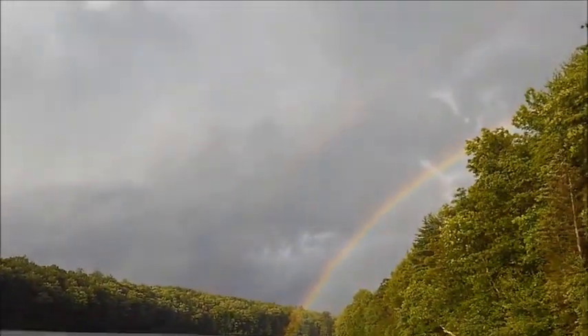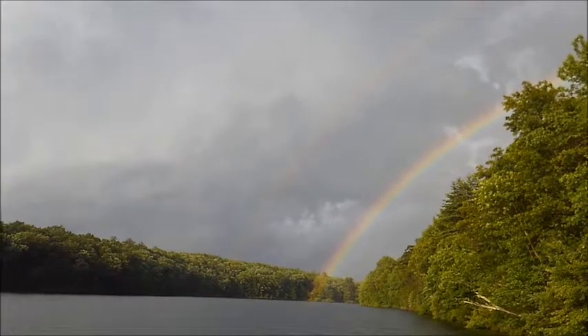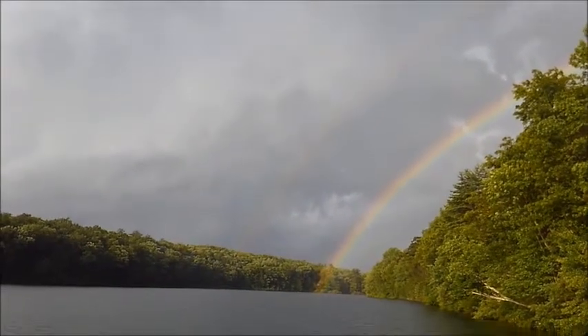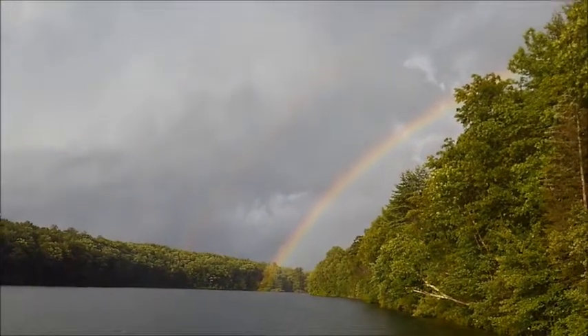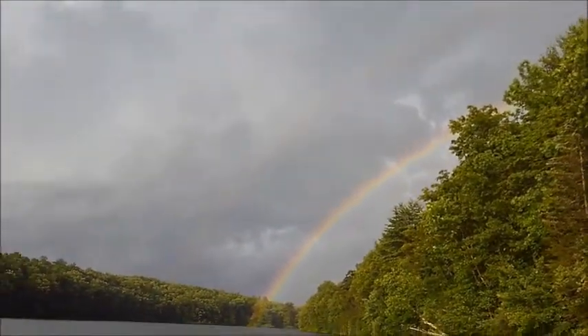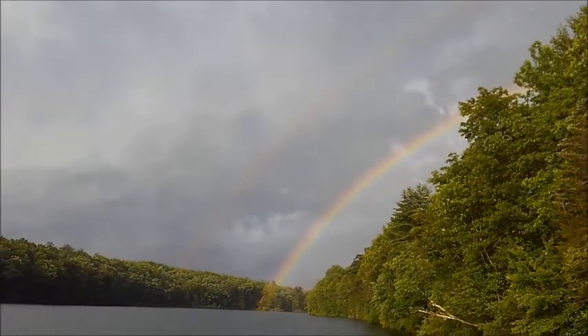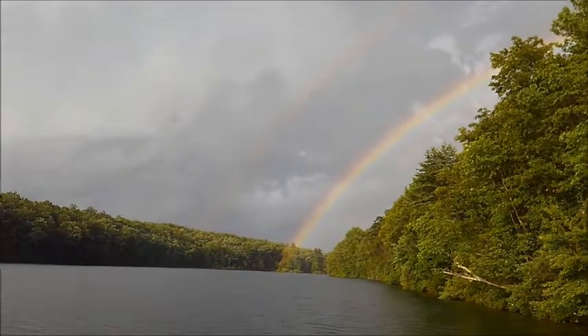There's a double rainbow — there's two of them! A second one is appearing. There's two of them now: one looks like it's touching the lake, the other one looks like it's touching the mountaintop — the treetops. Wow, there's two rainbows! That is so cool. Look how bright that first one is — that is just so cool.